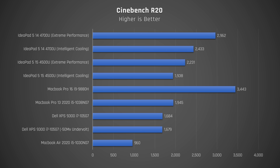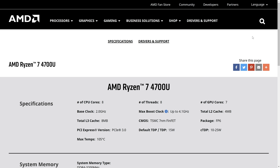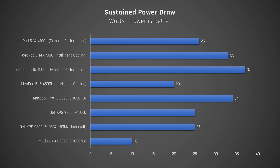Moving on to Cinebench R20, which maxes out the CPU cores, is where this CPU combined with the cooling in this chassis really shines. It makes a complete mockery of Intel laptops that cost more than twice its price. The only laptop that beat it was the 8-core version of the MacBook Pro 16, which is over three times the price. When we look at CPU speeds under load, it starts at a lofty 4.2GHz on extreme performance mode, which is odd as this processor is only meant to go up to 4.1GHz single core. It then stabilizes at 3.6GHz, higher than any other laptop in this list. Looking at power draw, I saw around 33 watts of power being fed to the CPU, around the same as the MacBook Pro 13 drew, even though its Cinebench performance was only two-thirds of the IdeaPad's.